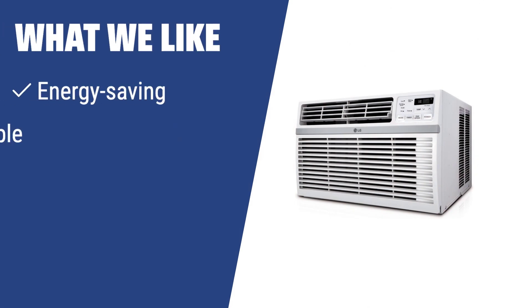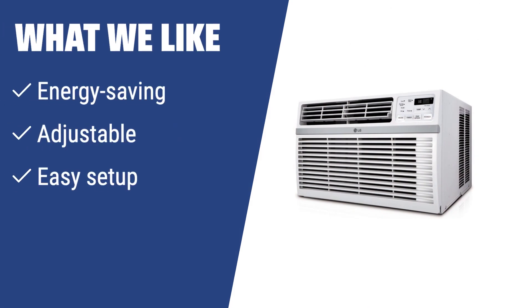What we like: If you want an energy-efficient and adjustable window AC that is easy to set up and comes with a remote control, the LG LW8016ER window-mounted air conditioner is the perfect option. It's suitable for medium-sized rooms and offers great value for the price.